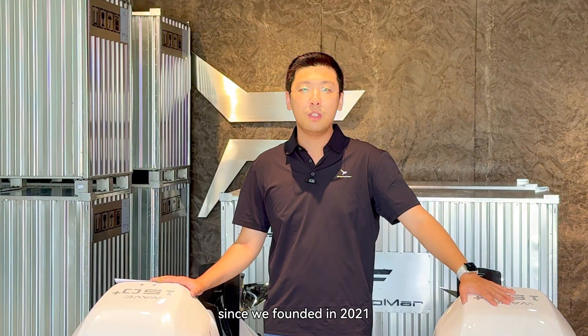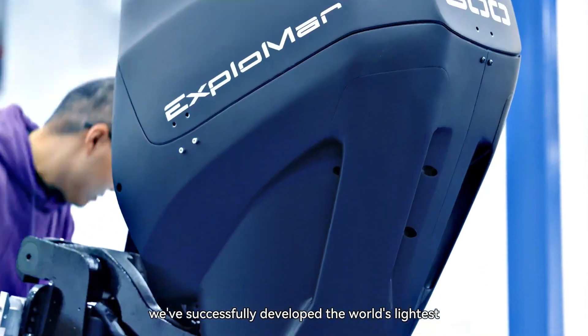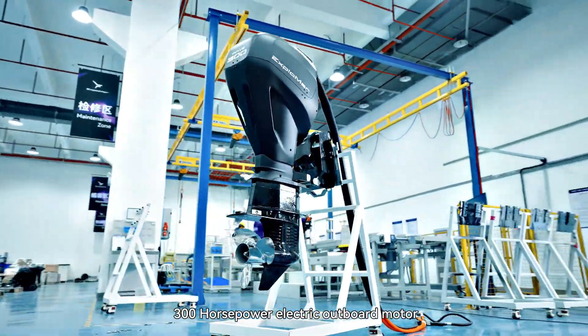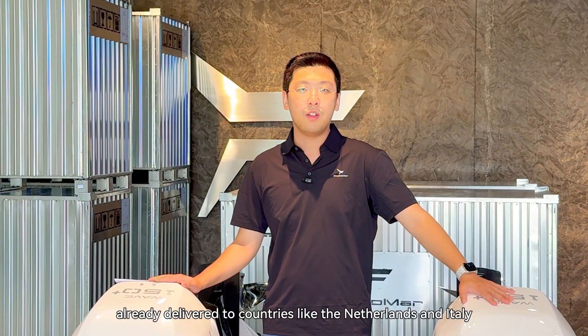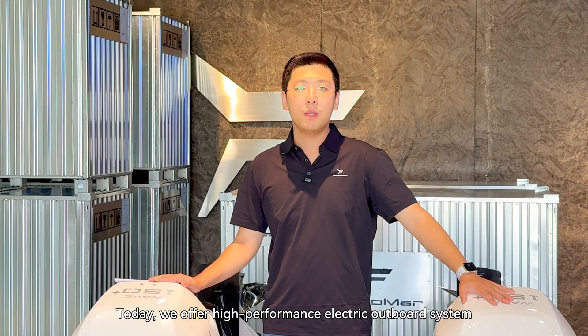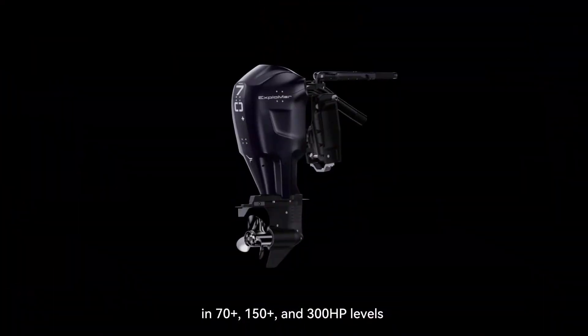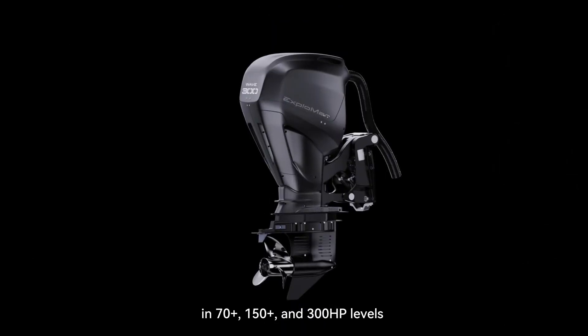Since we were founded in 2021, we have successfully developed the world's latest 300hp outboard machine and delivered to countries like the Netherlands and Italy. Today, we offer high-performance electric outboard engines in 70, 150, and 300hp.